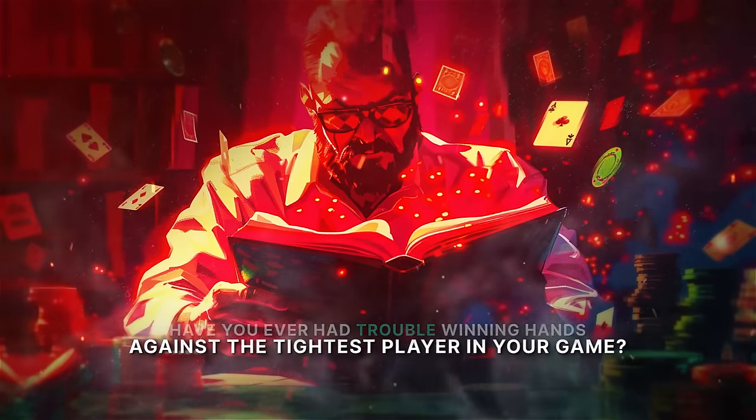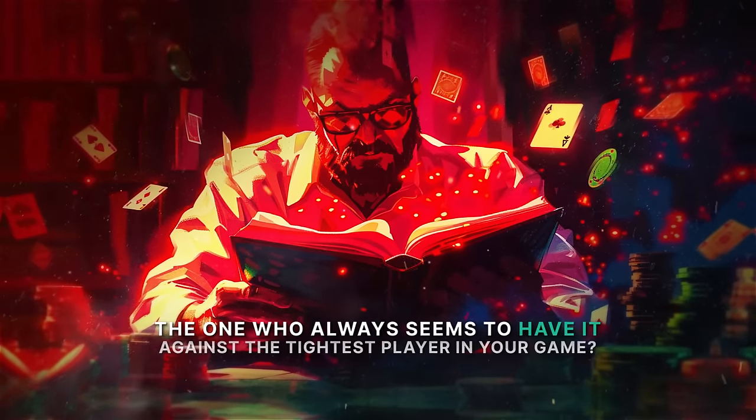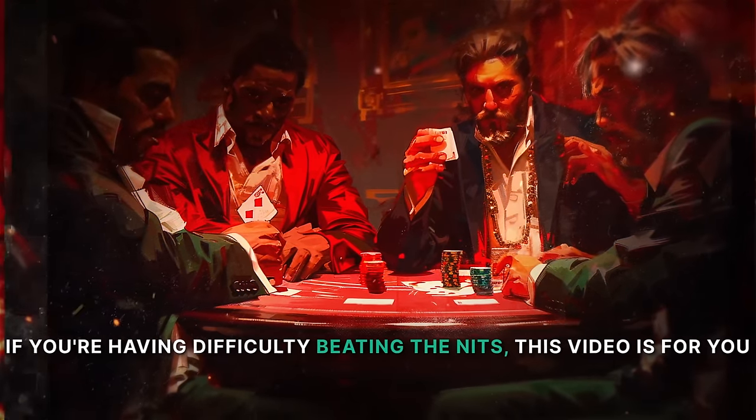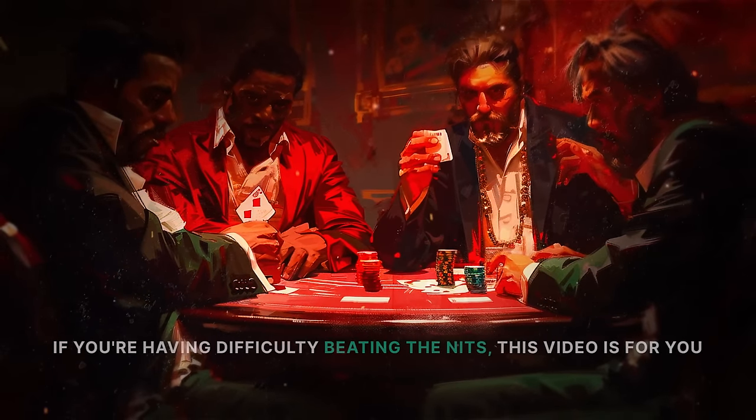Have you ever had trouble winning hands against the tightest player in your game? The one who always seems to have it every time they're in a pot, who never seems to bluff, but who manages to win anyway? If you're having difficulty beating the nits, this video is for you.